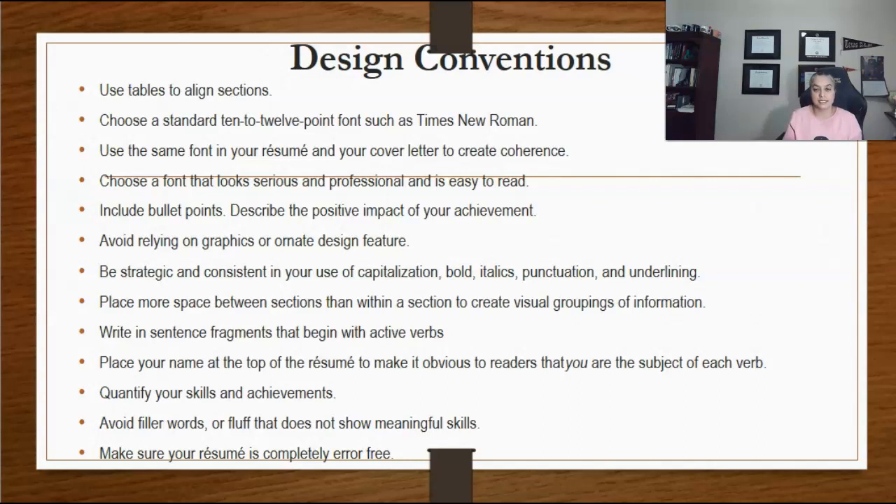Write in sentence fragments that begin with active verbs and leave out sentence subjects. For example, instead of saying 'I eliminated the duplication of paperwork in my department by streamlining procedures,' say 'eliminated paperwork duplication in a struggling department by streamlining procedures.'